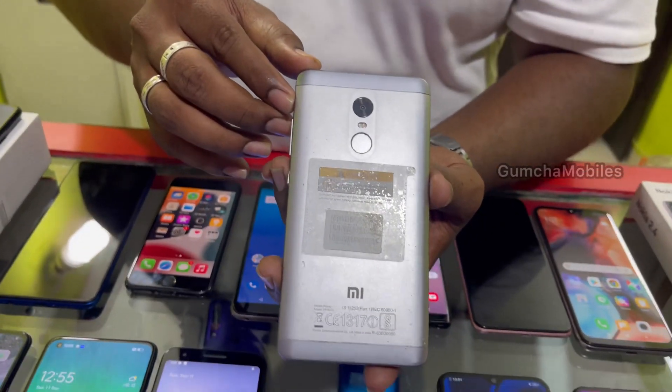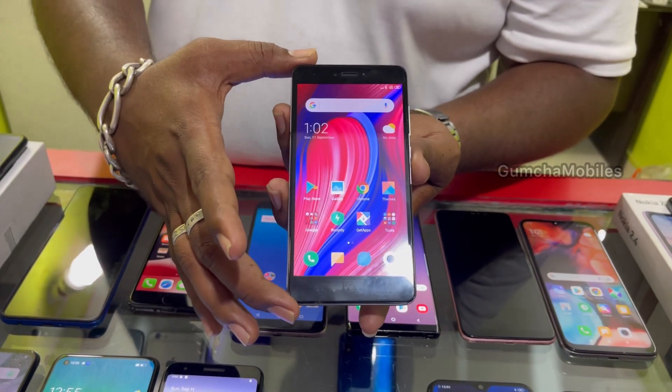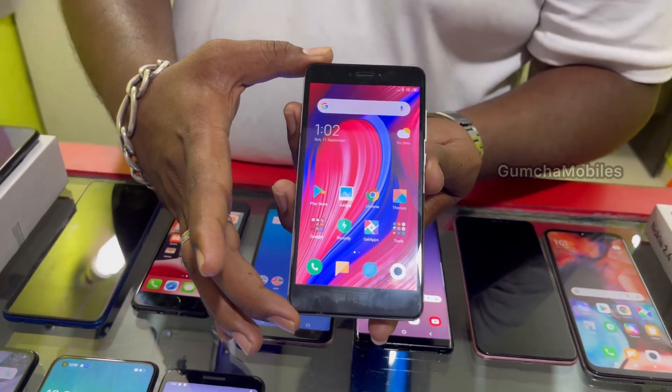Next model is Redmi Note 4, 2GB RAM, 32GB inbuilt, 4000mAh battery, fingerprint, 4G supported. Price is ₹4,000.